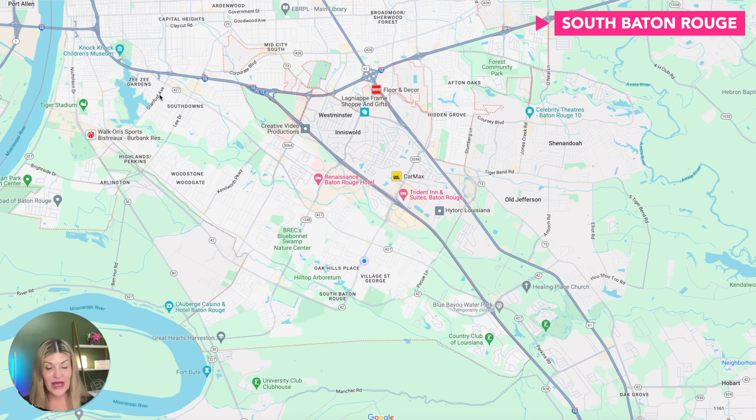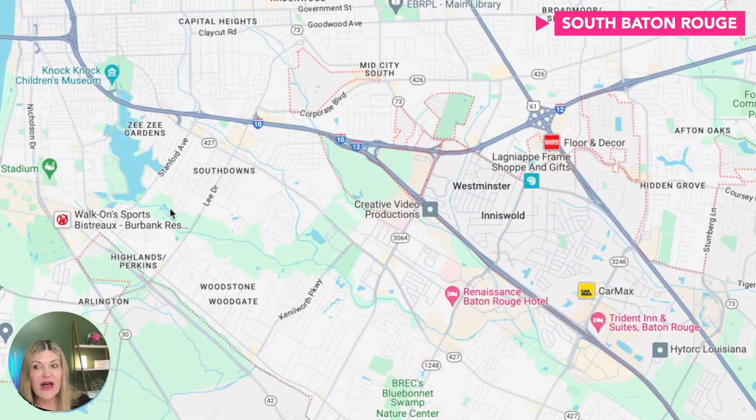The con to South Baton Rouge, according to my clients, is the schools. I'm not advocating pro or con, but you can look on niche.com to see the public school rankings. It is popular for the magnet schools, which are really good, and there are also a ton of private schools in the area. On I-10, you'll see it split — going south — and then Interstate 12 goes east, which we'll get to in a few minutes.